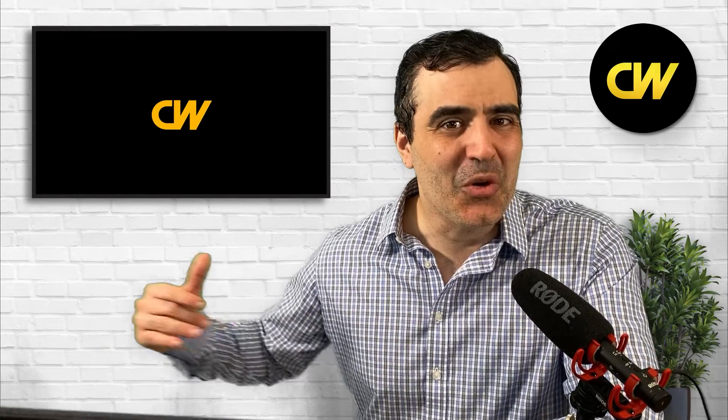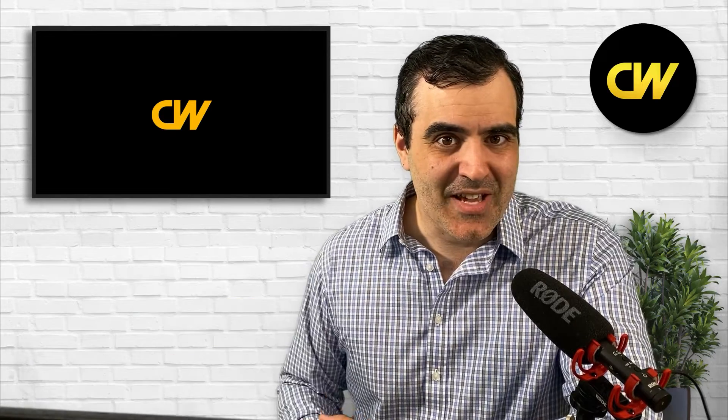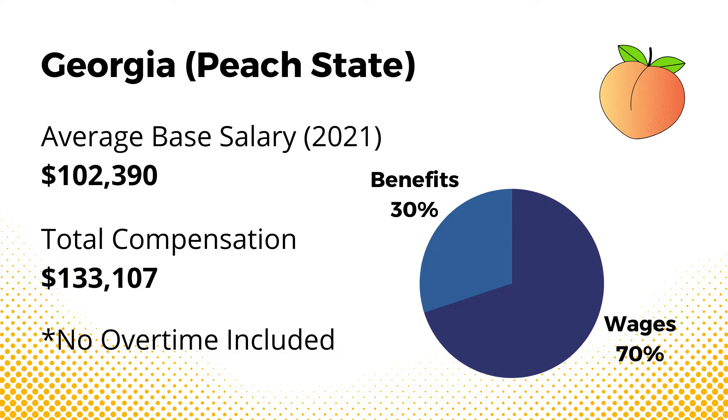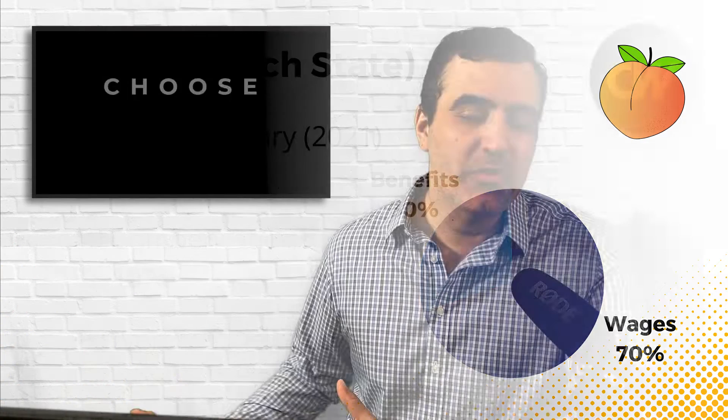The reason for this wage fluctuation is the small sample size — there are so few agricultural engineers that the data is unreliable. In fact, there are more historians, social scientists, and political scientists than agricultural engineers — only about 1,200 in the country. One of the best places to live as an agricultural engineer is Wisconsin, where the average base salary is $109,920 and total compensation is around $143,000 per year. Georgia is another high-paying state, with an average base salary of around $102,000 and total compensation around $133,000.